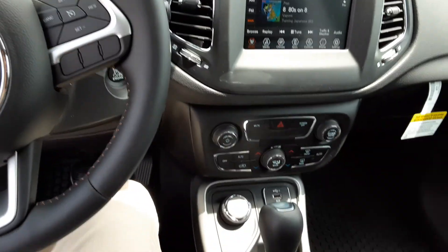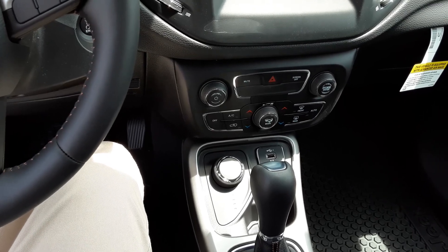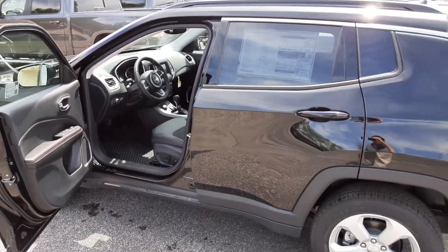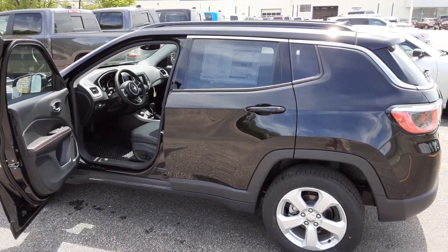Of course it's four-wheel drive, which means it'll handle great in the winter. I'll send you this video along with those numbers shortly, and I'll also shoot you a video on that Cherokee too. Hope to hear from you soon — thank you.